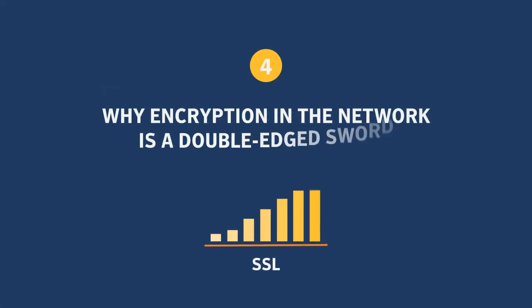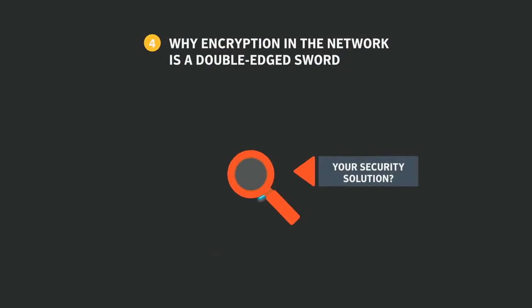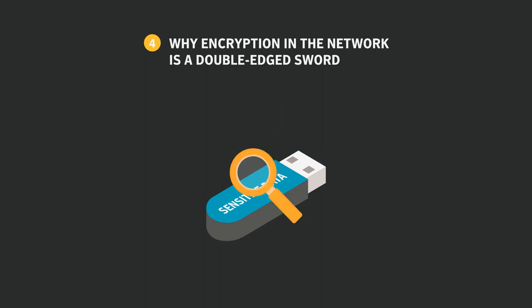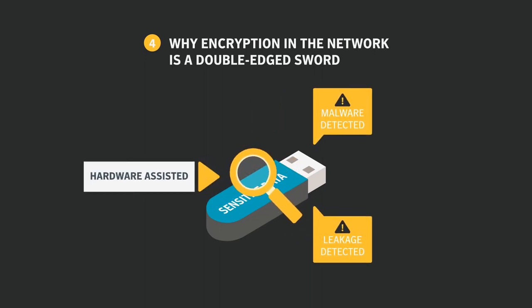Traffic encrypted with SSL is on the rise — that's good. But if your security solution fails to inspect encrypted traffic for malware and data leakage, that's not good. Many security solutions are missing out on this one, which requires hardware-assisted decryption.